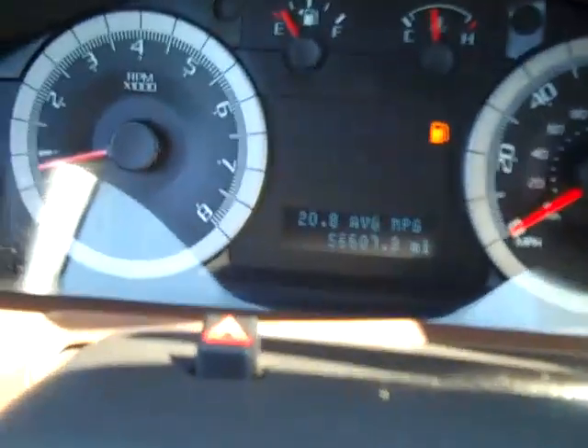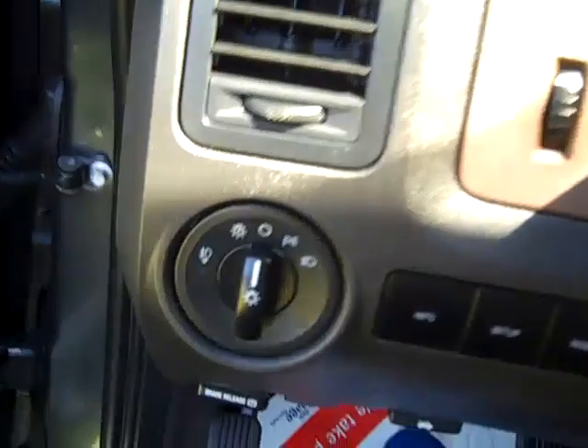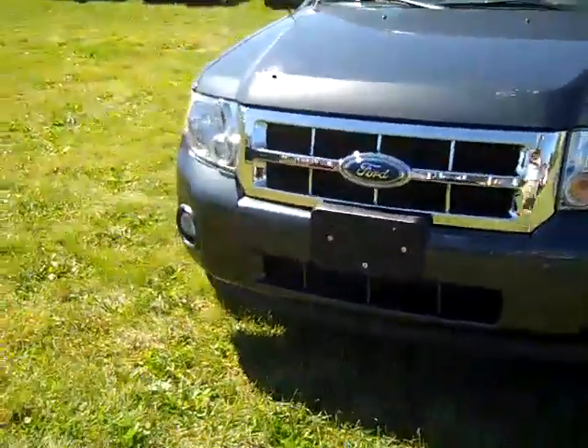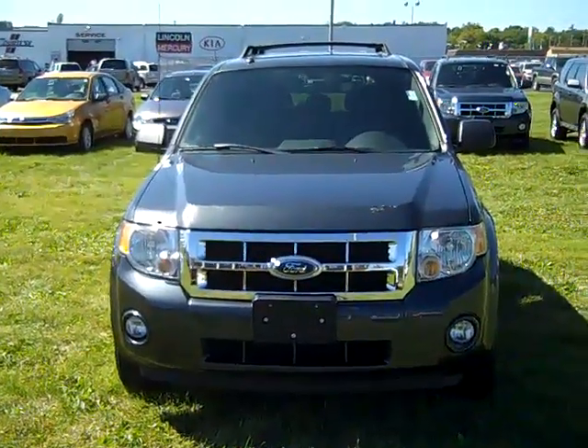Driver information center, odometer reads 56,607 miles, automatic headlights, cruise control, tilt telescoping wheel. The 2008 Ford Escape XLT V6 4WD.